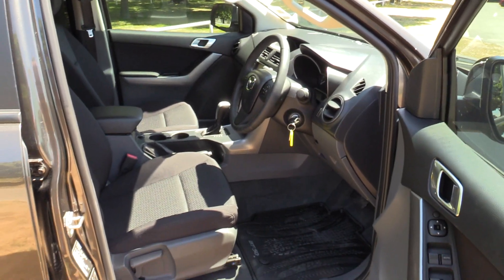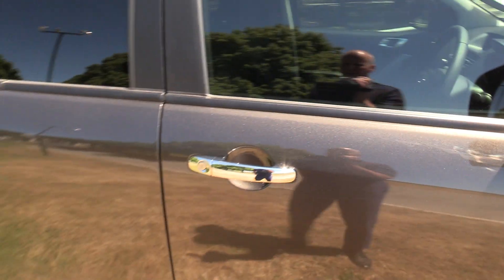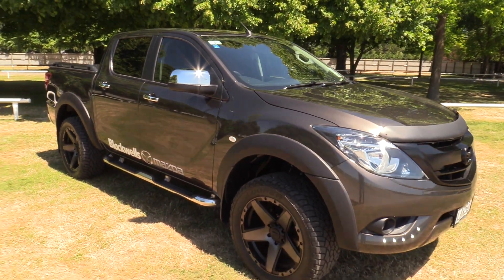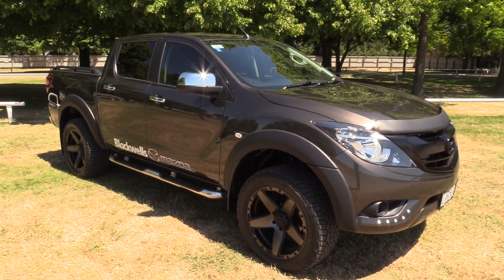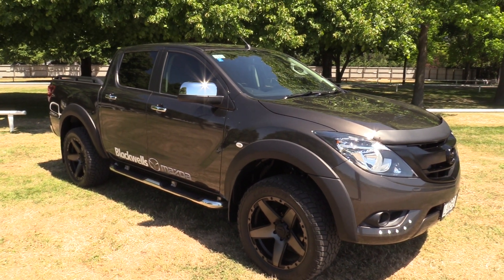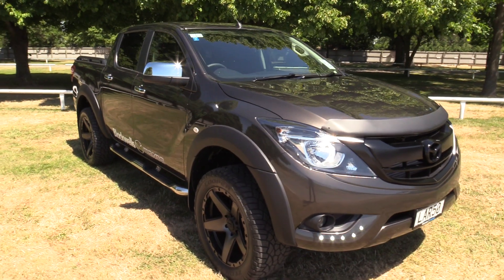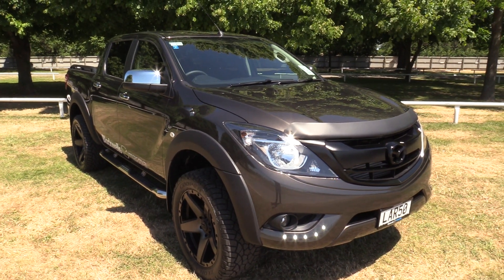The kilometres will change, but I suspect by the way it's priced it'll probably sell before it hits a thousand Ks. It's available at our Moorhouse Ave branch — they're open seven days a week. For any more information on this vehicle, simply visit our website at blackwallsmazda.co.nz.